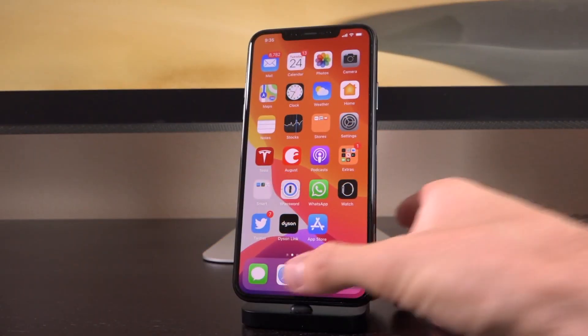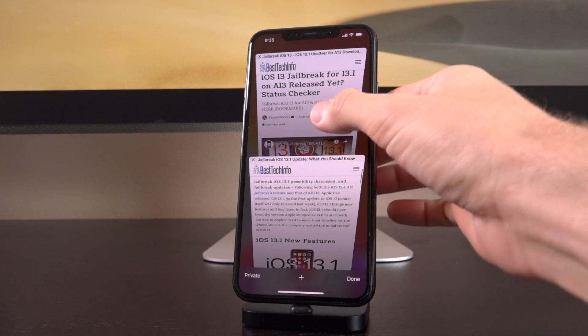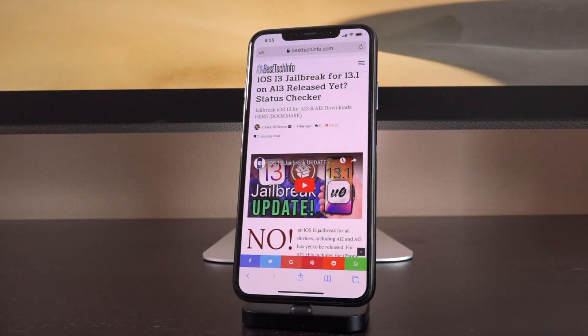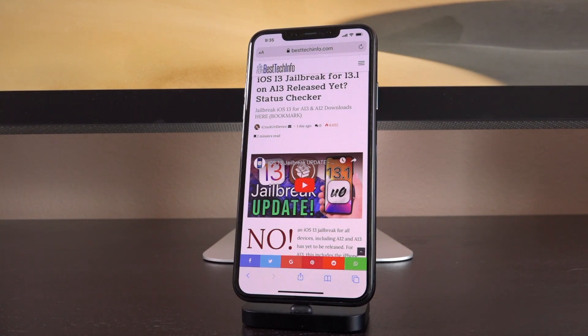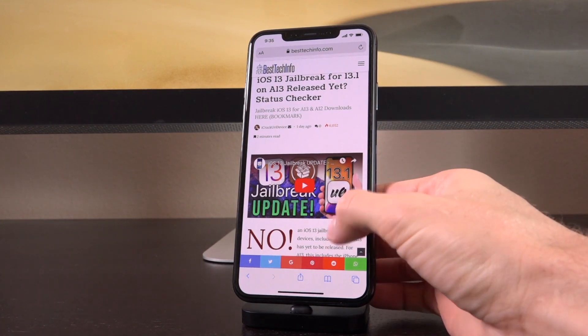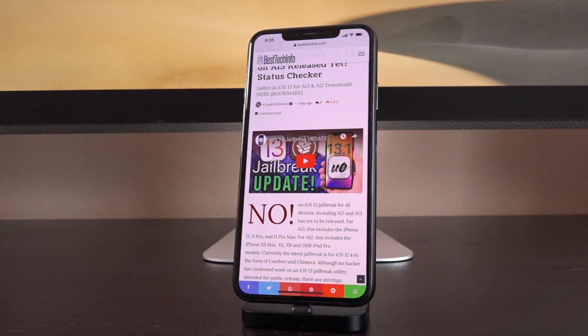There are going to be two links down below in the description to two different articles on the site BestTechInfo. The very first one is a jailbreak status checker page. This applies to not only iOS 13 but also the brand new 13.1 and future releases. Just visit this URL — it's the second one in the description. Bookmark it, and the very second you open it, you'll see whether or not there's a jailbreak — either a big 'no' or a big 'yes.' If a jailbreak has been released, the download links will also be posted there.